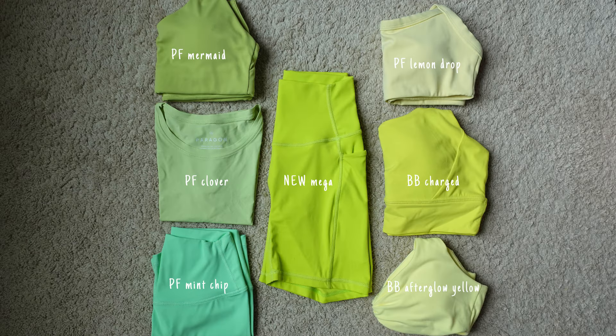Next up, we have Miss Mega, which is a true highlighter yellow with undertones of like lime green, especially in the color comparisons I'm putting up for you guys to see. She is bright — brighter than Charged from Buffbunny Collection, which is so crazy because I don't typically wear neons at all. For the longest time, Charged from Buffbunny Collection was the brightest, most vibrant highlighter yellow. But alas, once again, Paragon has her beat.